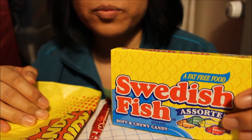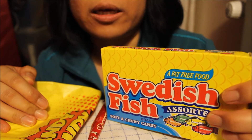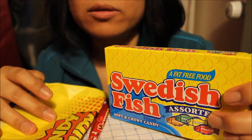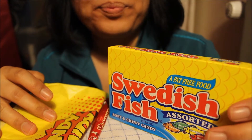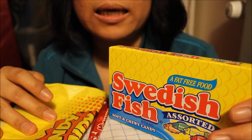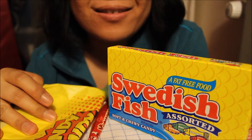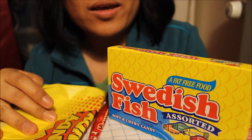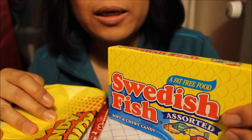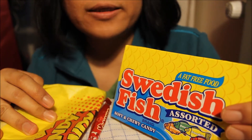My daughter has opened Swedish fish before and she has eaten, I think, three — because there are three colors — but I haven't tasted it. Now, I'm a bit silly because when I was in Sweden, I thought that Swedish fish is Swedish, but I think it's American. So it has nothing to do with being made in Sweden. I don't know why it's called Swedish fish, though.